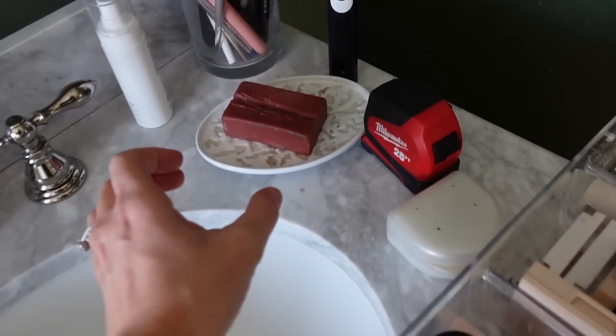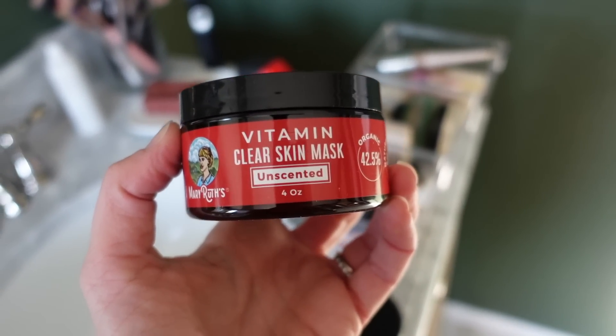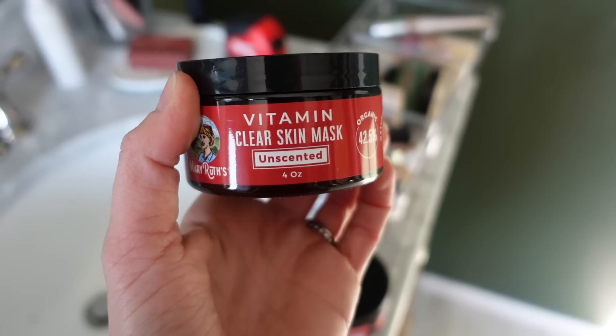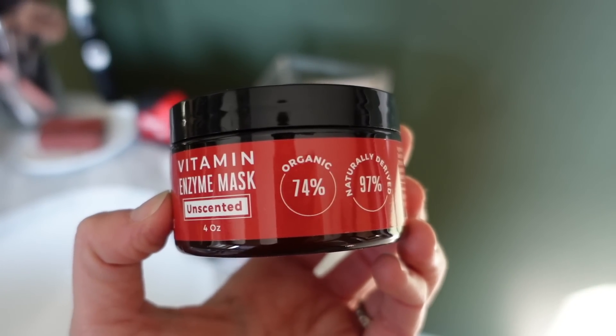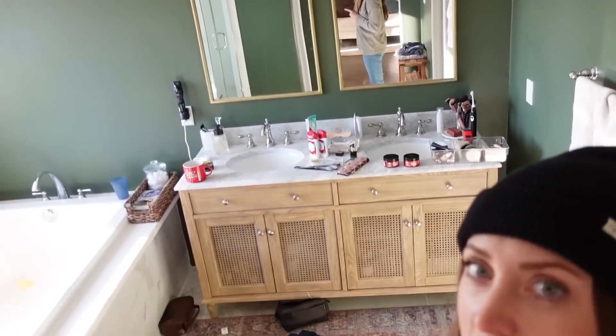I've also been trying two of their face masks. Here are the masks — this is the Vitamin Clear Skin mask, great for clarifying, and I also love this one, the Vitamin Enzyme mask. This is the first time I'm filming in our bathroom when it's green. I want to wait till a few more things are done before doing a full video in here, but the color turned out so pretty — it's Backwoods from Benjamin Moore. If you want to try these masks, the code works for these too: KENDRA20. Check them out along with any vitamins you need to stock up on, especially as we enter winter.